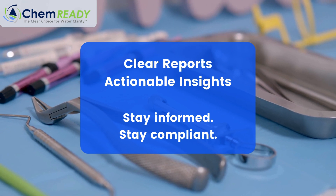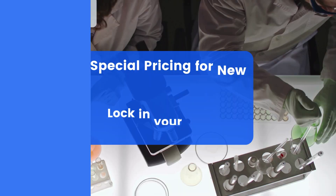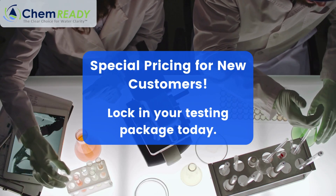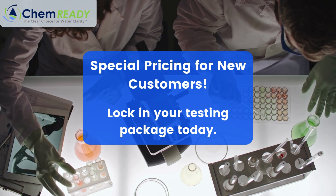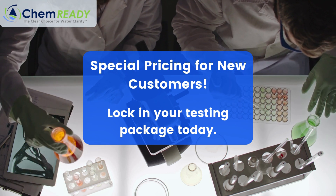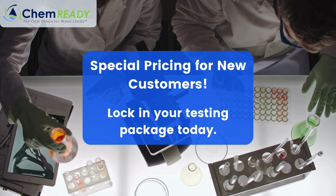And if cost is a concern, here's some good news. For a limited time, we're offering special pricing for new customers who lock in their testing package today. It's our way of helping you take that first step toward compliance, without breaking the budget.